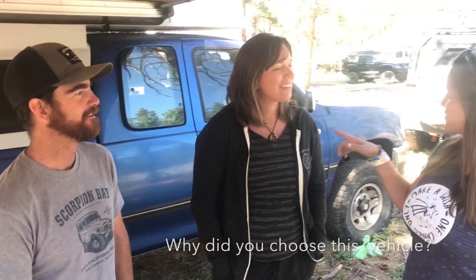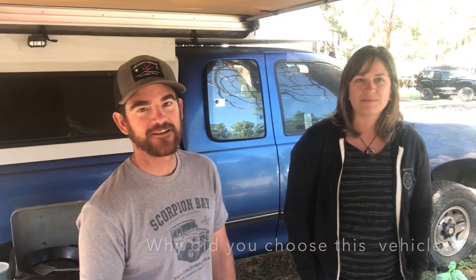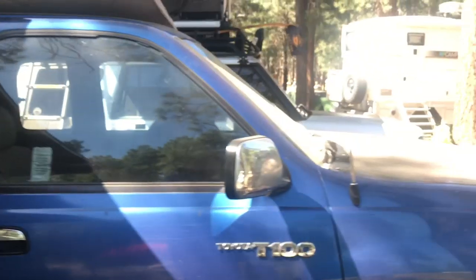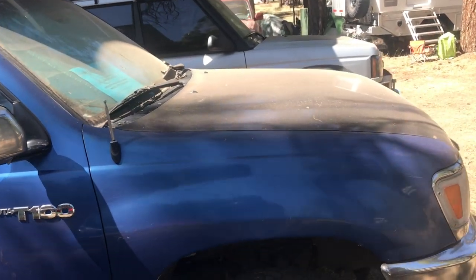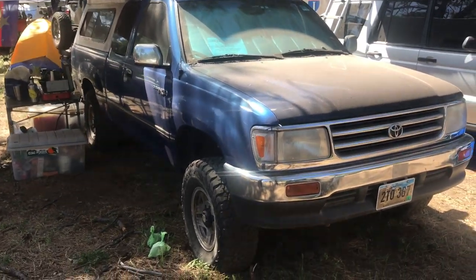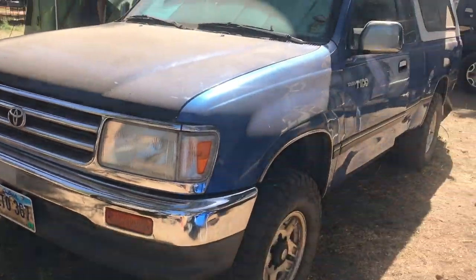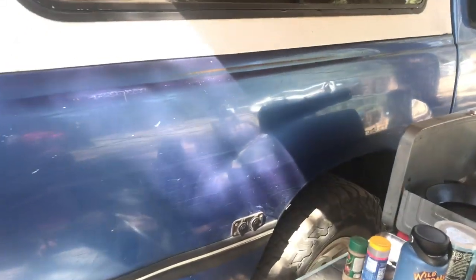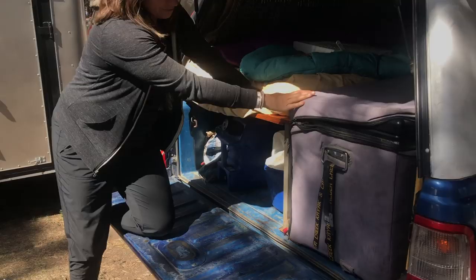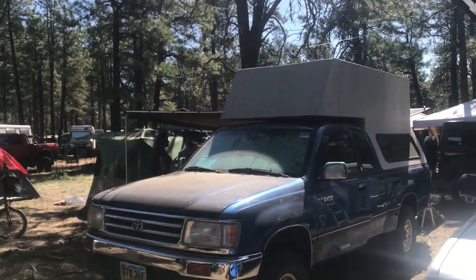Why did you guys decide on this specific car? Because we were making the trip just through Mexico and Latin America, I wanted a truck where I could find parts. So the T100 is what we're driving. It's a little unusual, but all the components are common in other Toyota trucks - the engine, transmission, and stuff was all offered in the Tacoma, the 4Runner, and the 100 series Land Cruiser. The whole suspension is the same as the Toyota Hilux.